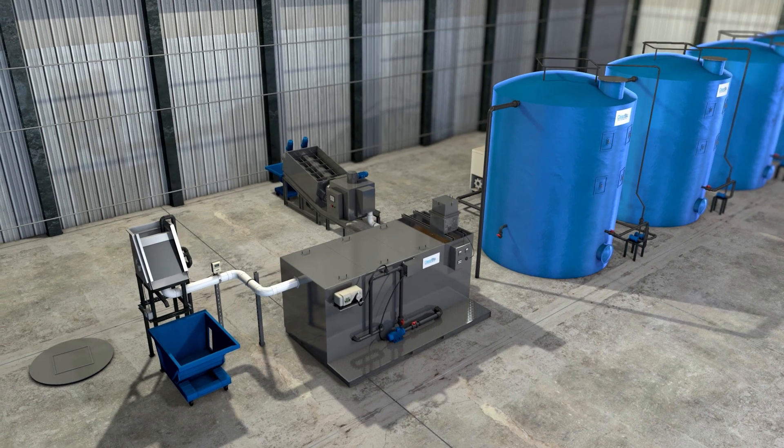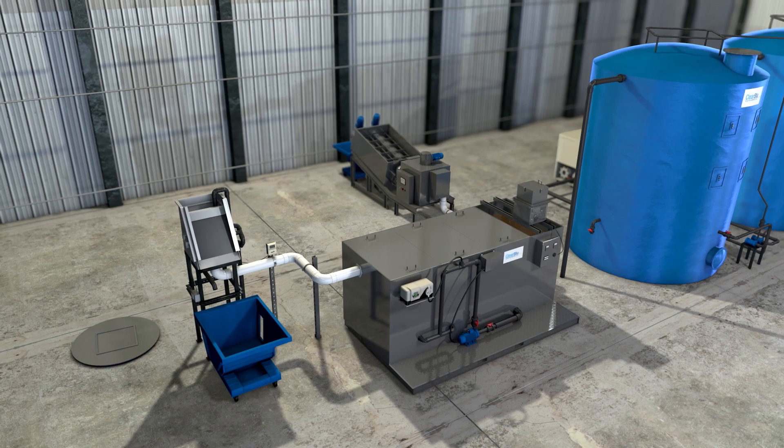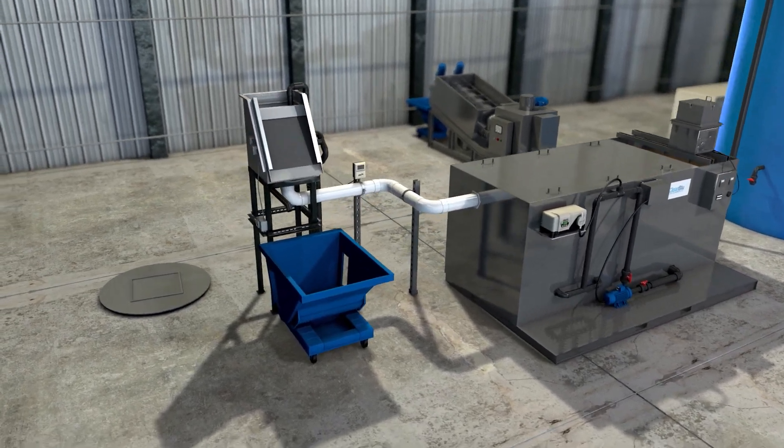Clearblue's complete wastewater treatment comprises six steps, customized for your business. By assessing your current infrastructure, we target capital cost savings.